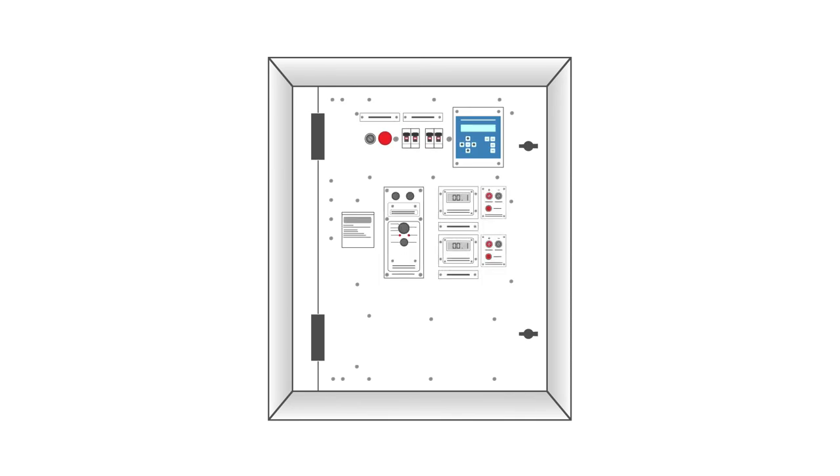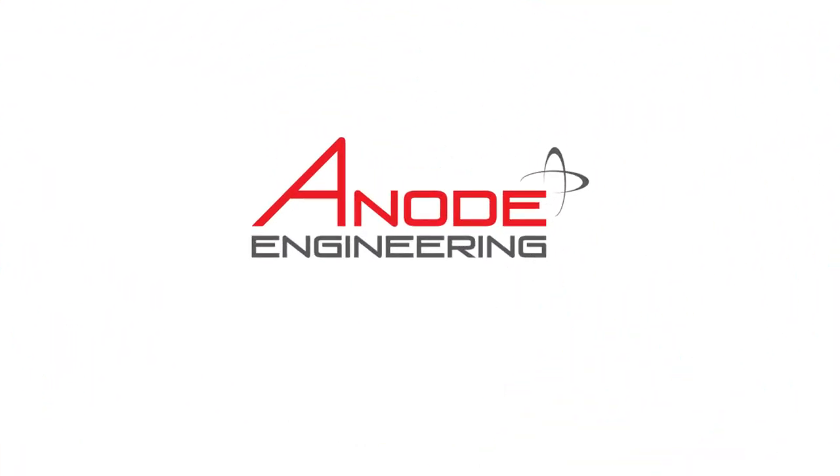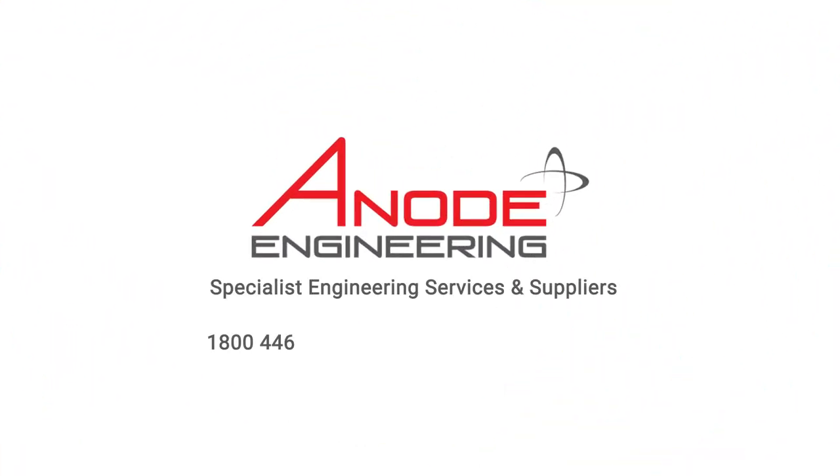We also provide custom solutions with more channels, allowing monitoring and controlling of devices such as impressed current rectifiers for on-off potential surveys. Please contact us regarding the Greenamp DCD modules for your pipeline or any other custom application you require.